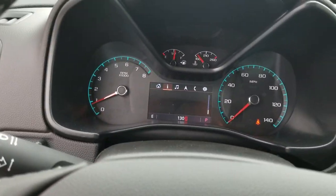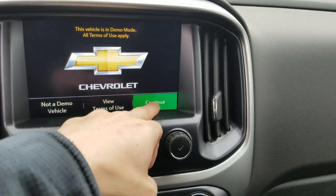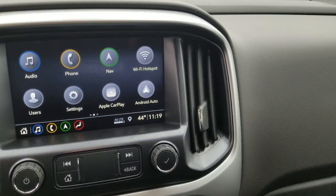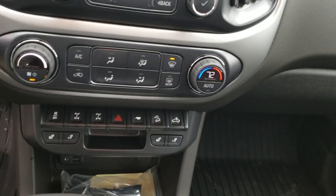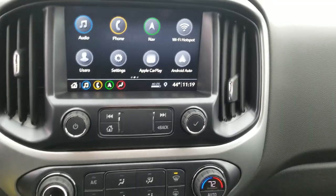There's a beautiful touchscreen radio with factory navigation and Apple CarPlay and Android Auto options, heated seats on both sides, and a whole lot more for me to show you. Hope you like the video — I know you'll love the truck. The sound system is awesome; everything about it is awesome.